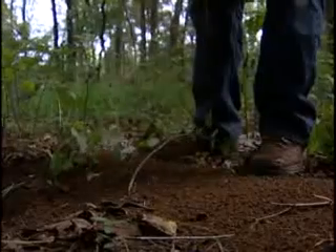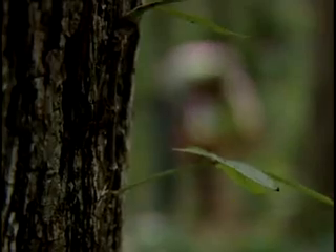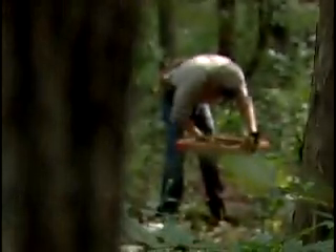Hawksbergen uses what's new to find what's old. It's GPS that allowed him and others to map all of the installation's archaeological sites.